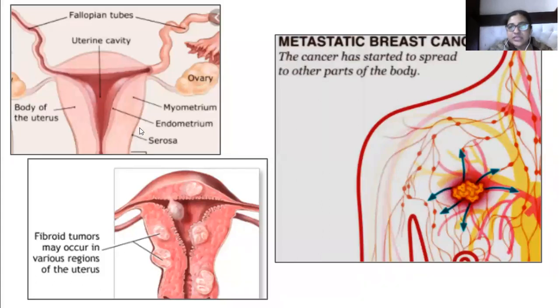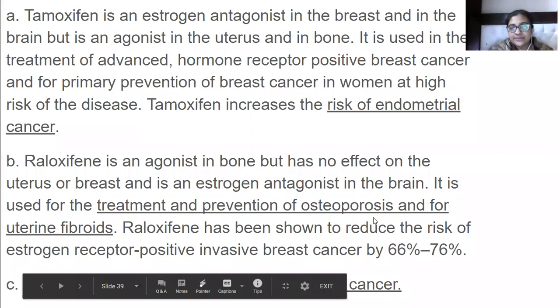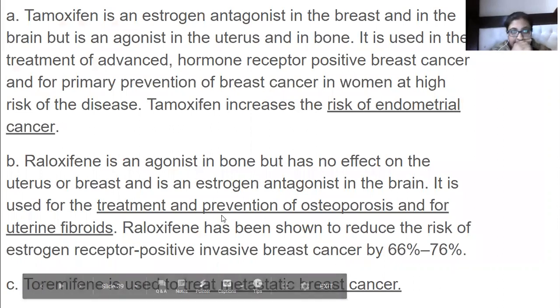Raloxifene is an agonist in bone but has no effect on the uterus or breast, and it is an estrogen antagonist in the brain. It is used for the treatment and prevention of osteoporosis and for uterine fibroids — fibroids are growths that develop within the uterus, and this drug treats that condition.